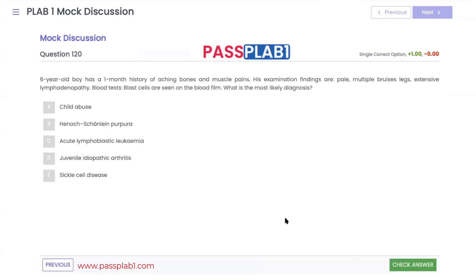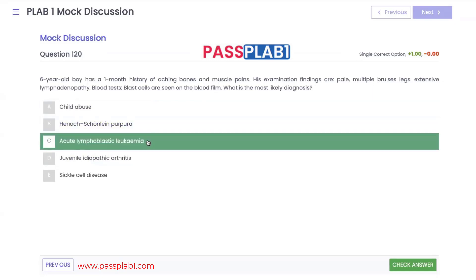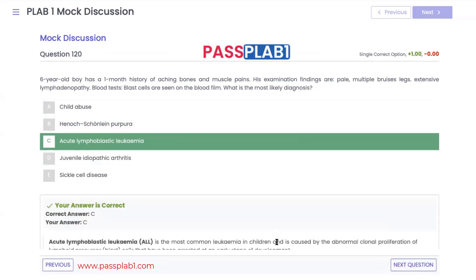Question 120: a six-year-old boy with a one-month history of achy bones and muscle pains. Examination reveals pallor, multiple bruises on his legs, extensive lymphadenopathy, and blast cells on his blood film. With a young child presenting with blast cells on blood film, aching bones, muscle pains, and lymphadenopathy, the diagnosis is acute lymphoblastic leukemia (ALL). It is the most common leukemia in children.